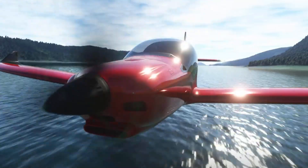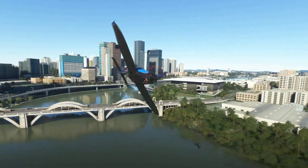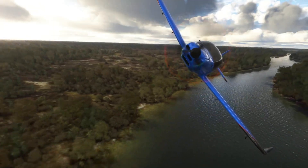A ballistic parachute system ensures peace of mind. Sleek, fast, and reassuringly secure, the Blackwing 635RG is where cutting-edge engineering meets pure flying passion.